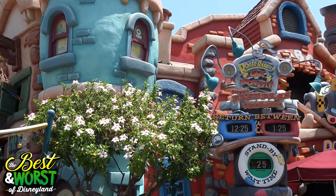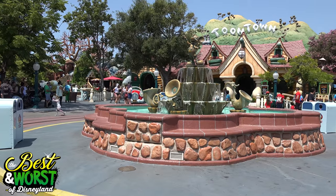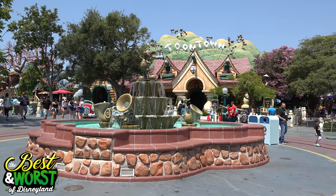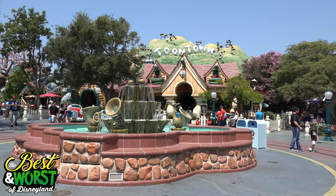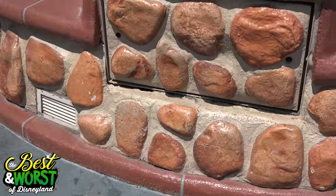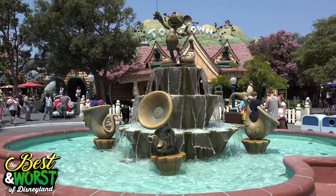Peg Leg Pete sells prosthetics, if you want to know what he does for a living. So that's in that corner. But if you go over by Mickey's house, the fountain over there — I love the fountain. It's musical instruments, and on the ground there are little plaques of musical instruments. If you step on them they make the sound. One of my favorite things over there is the electric company — you open the door and it's just like you're getting electrocuted.